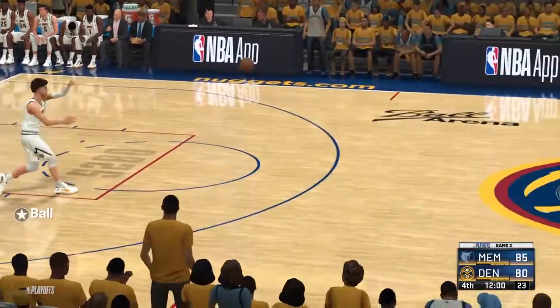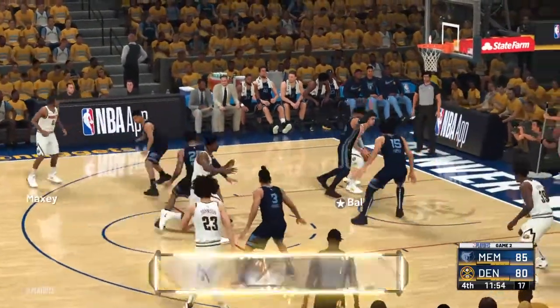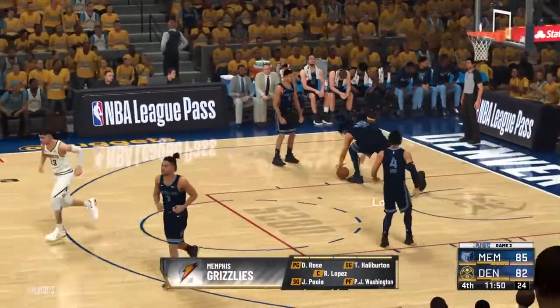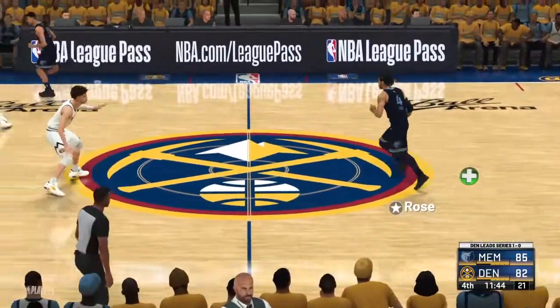NBA playoff round one. Thanks for joining us as we get back to the action on the court. On the court for Memphis to start the fourth, we've got Rose, Robin Lopez out there with P.J. Washington. Then it's Halliburton, and it's Poole at the small forward position. And it's Rose with the ball from Memphis.